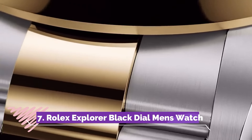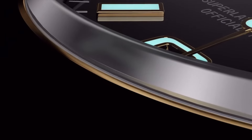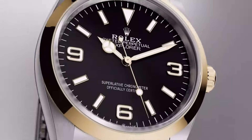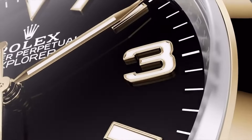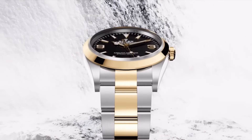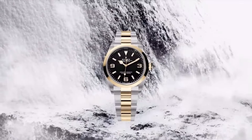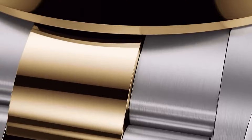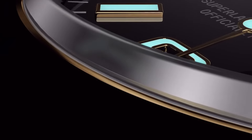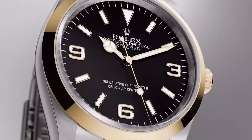Number seven: the Rolex Explorer Black Dial Stainless Steel Men's Watch epitomizes enduring craftsmanship and functionality. Encased in robust stainless steel, this timepiece features a classic black dial adorned with luminous hour markers and hands, ensuring optimal legibility in various conditions. Its 39mm case size, coupled with a smooth stainless steel Oyster bracelet, delivers both comfort and sophistication.